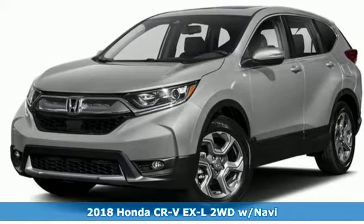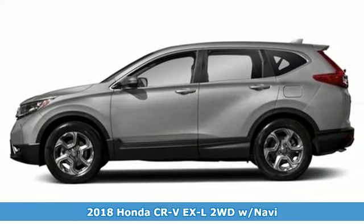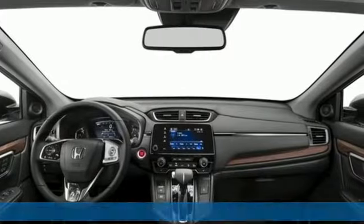Here's a 2018 Honda CR-V. Honda's created some of the most admired vehicles on the planet. It's equipped for all your driving needs and wants.